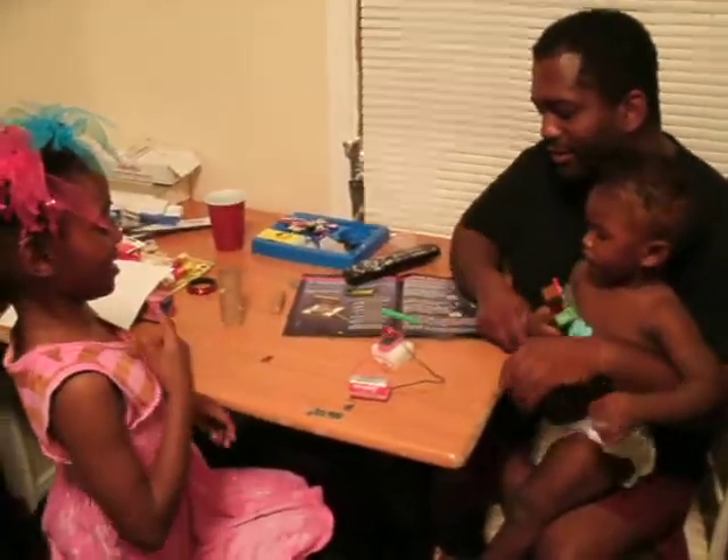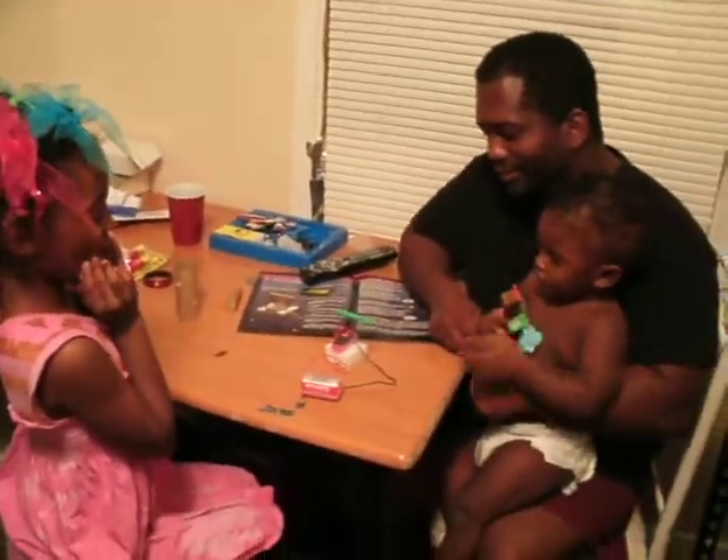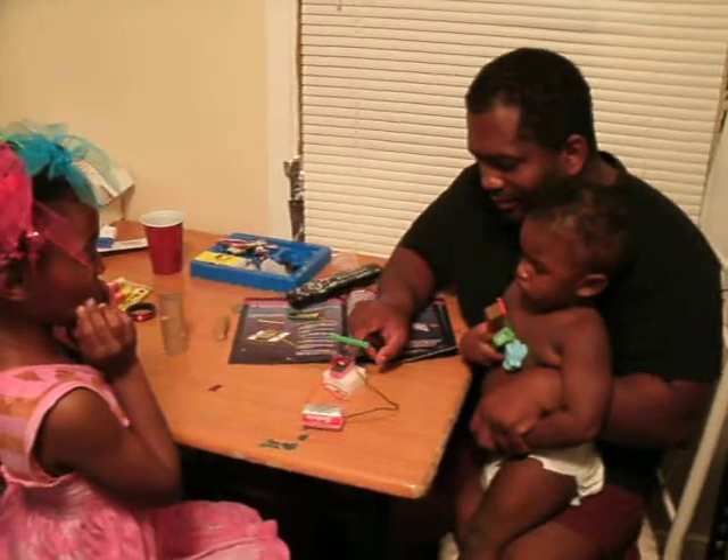Tell me what y'all had just built just now. What is that, Jasmine? It's a battery, but it's a motor. You built the first motor science project.